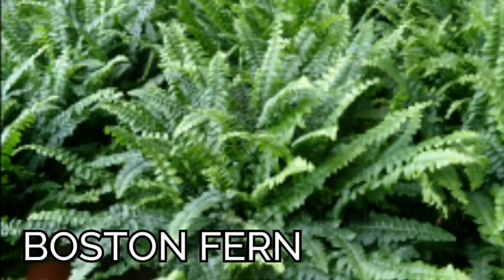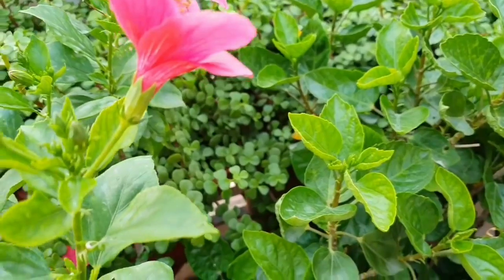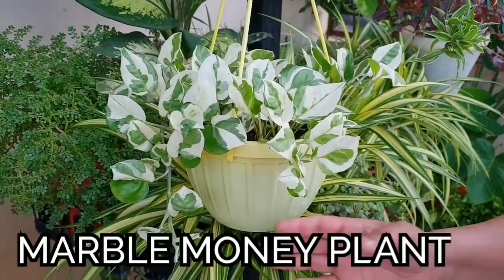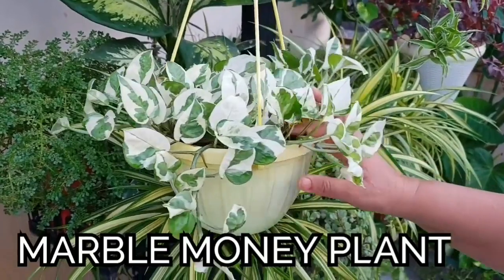Next is Boston fern. Boston fern is a very beautiful plant for shady areas. They like humidity, so if you mist them two or three times a day with water, they grow very well in shady areas.